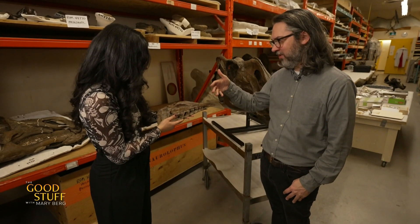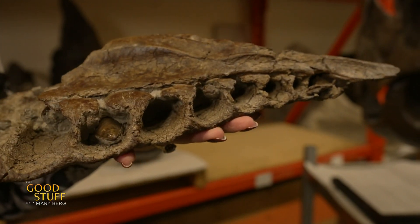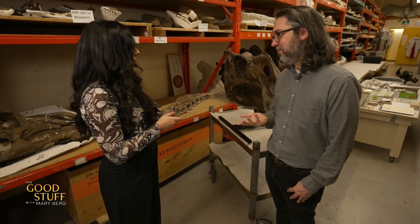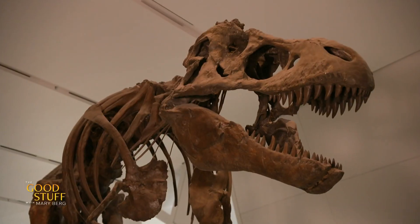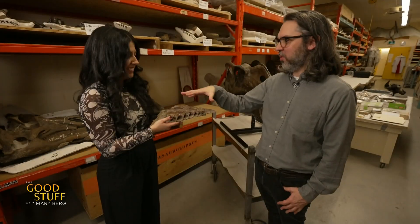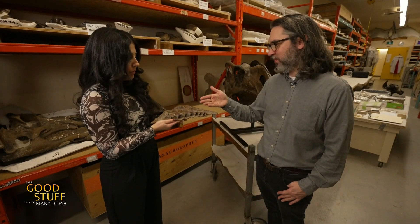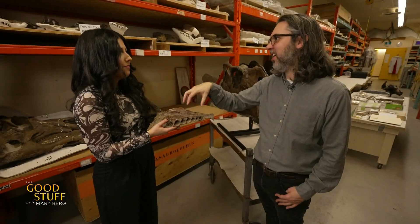Now that our dinosaur bone is cleaned up, how do we start to figure out what type of dinosaur this might be? Well, maybe you can help me, Sam. You're dealing with a jawbone — can you see the tooth sockets? In here, that's probably where the teeth would have been. What do you think the animal ate based on the shape of the teeth? I'm guessing since they're really pointy, it's probably not a plant eater — probably some type of carnivore. That's right. This is a meat-eating dinosaur that has serrations on the teeth, and given the size and the age, this is the hallmark of a tyrannosaur dinosaur — a cousin of T. rex. With technology, we can actually scan a bone like this with a CT scanner and start to reconstruct what the inside looks like.